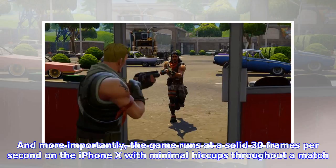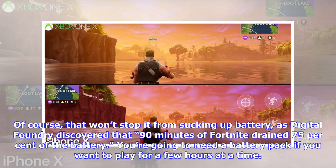And more importantly, the game runs at a solid 30 frames per second on the iPhone X with minimal hiccups throughout a match. Of course, that won't stop it from sucking up battery, as Digital Foundry discovered that 90 minutes of Fortnite drained 75% of the battery. You're going to need a battery pack if you want to play for a few hours at a time.